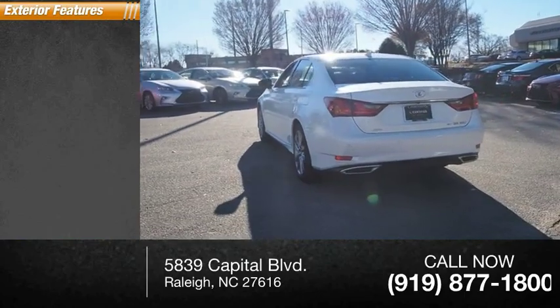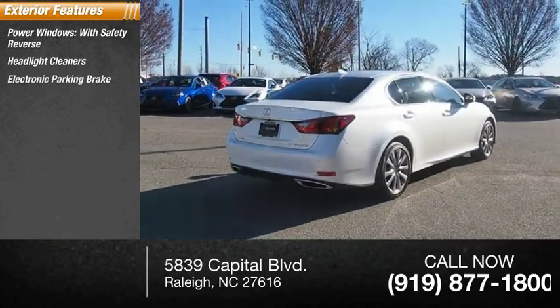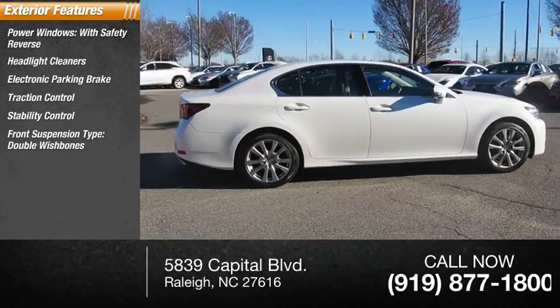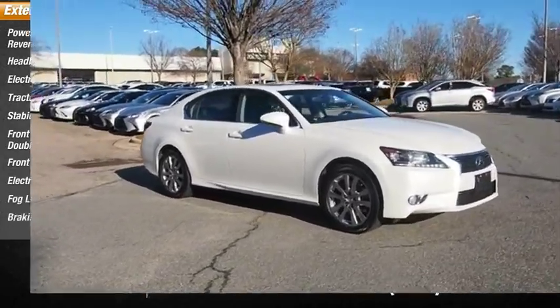Here are some of this vehicle's great options: power windows with safety reverse, headlight cleaners, electronic parking brake, traction control, stability control, front suspension type double wishbones, front suspension type strut, electronic brake control, fog lights, and braking assist.